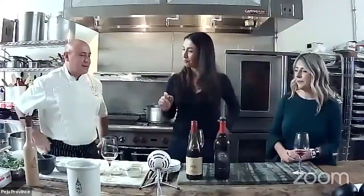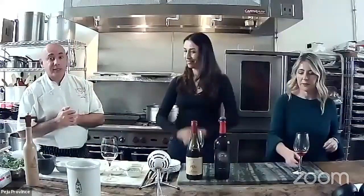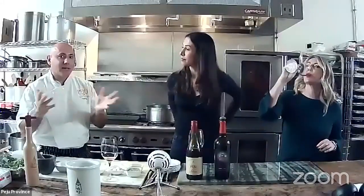Thanksgiving foods are so varied, so you really need a wine that's slightly different to go with them. The Province is genuinely amazing with Thanksgiving — I mean it. Let's have Chef walk us through the turkey recipe steps and tips.